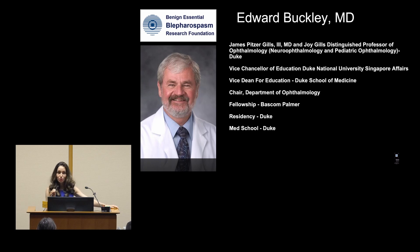I would like to introduce Dr. Edward Buckley. He is our professor emeritus of not only neuro-ophthalmology but also pediatrics.